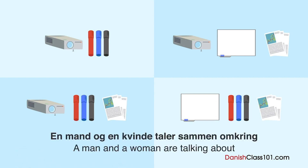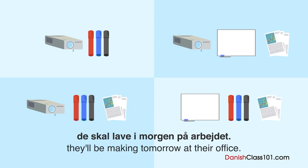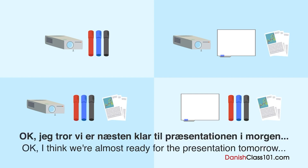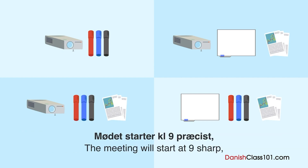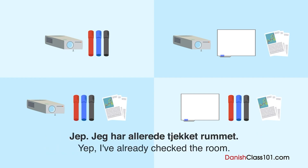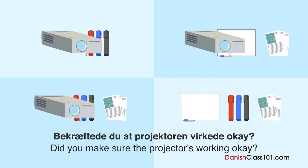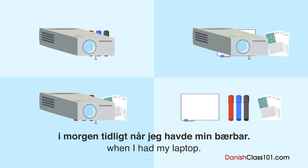En mand og en kvinde taler sammen omkring forberedelserne til en præsentation de skal lave i morgen på arbejdet. Hvad vil kvinden tjekke efter samtalen slutter? Jeg tror vi er næsten klar til præsentationen i morgen — kun nogle få ting tilbage. Mødet starter klokken ni præcist, så kunne du dobbelt tjekke møderummet i dag? Jep, jeg har allerede tjekket rummet. Bekræftede du, at projektoren virkede okay? Jeg havde tænkt mig at tjekke projektoren i morgen tidlig, når jeg havde min bærbar.